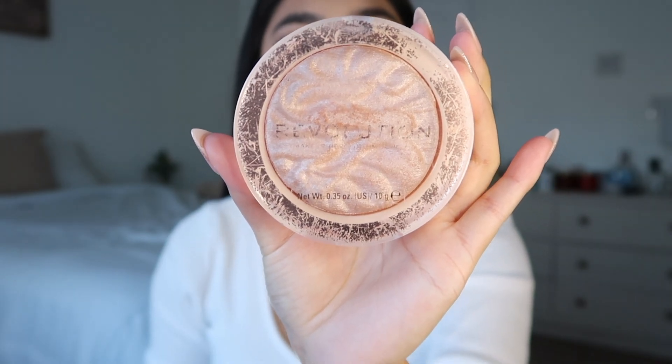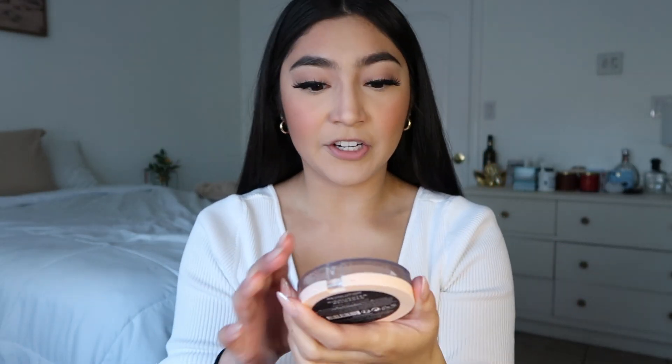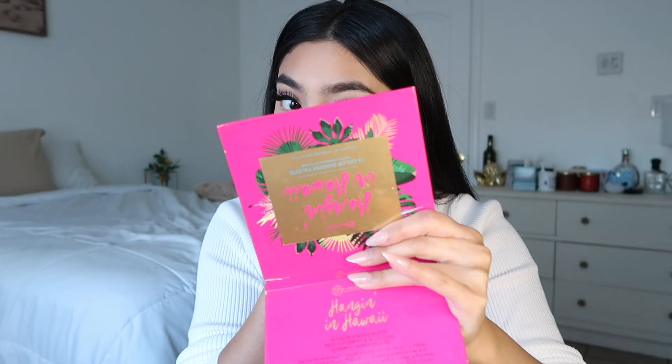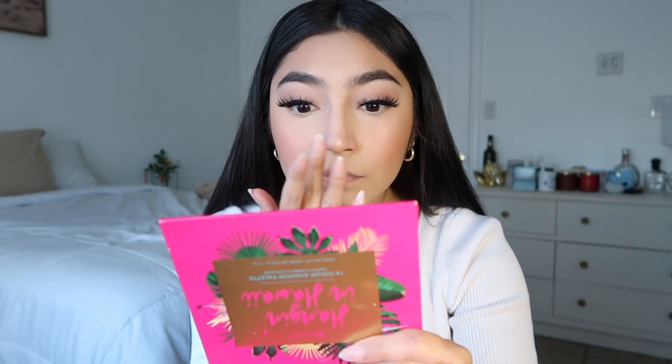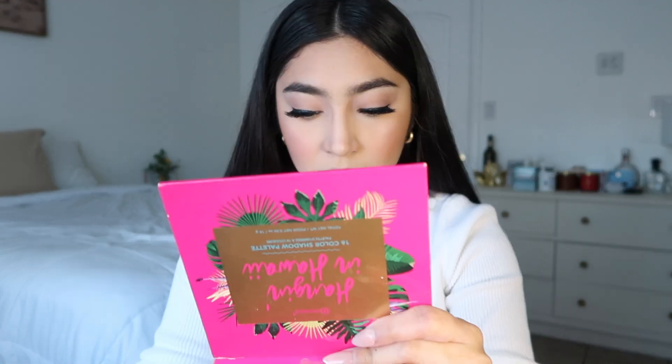I'm gonna take some translucent powder now and kind of lighten that up a little bit. There it is y'all — I'm actually obsessed with that blush. I'm going into the Revolution highlighter, Dare to Divulge — that's my favorite highlighter, I love it, super cheap. I pretty much just go in with my finger and put a little bit, then I'm gonna put a little bit on the tip of my nose and then up here. Period — a little bit more.